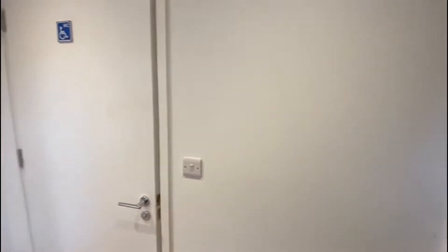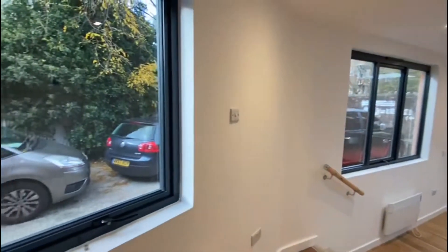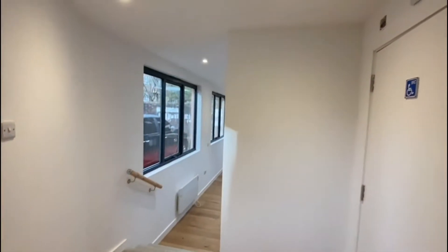Hi all, it's Jay from Ludlow Thompson, showing you around a lovely three-bed house just off Wandsworth Road. As you walk in, this is your entrance lobby. The house is almost ready — just a couple of snagging bits left to go.